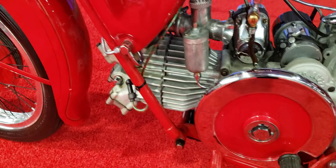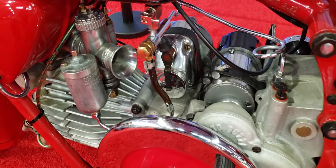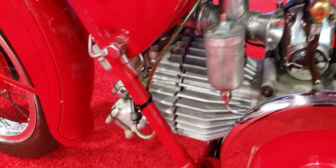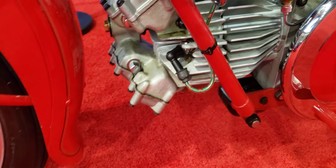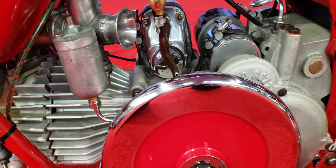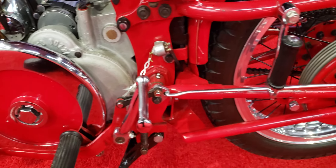Look at that motor — very clean, very nice. There's the carb and the heads. Very nice.